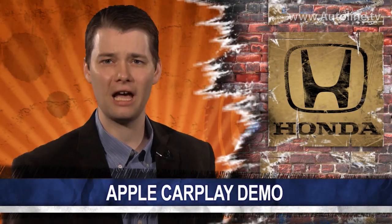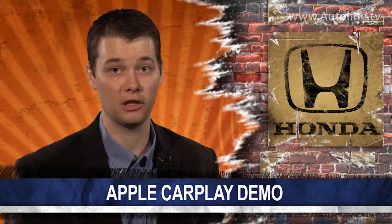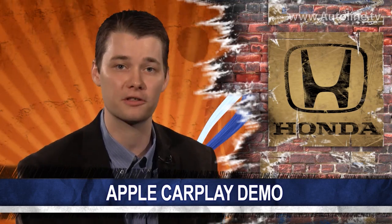Honda loaded up the new Accord with a lot of new technology, including Apple CarPlay. The system allows for the screen on your dashboard to look and work just like your smartphone. Here's a quick demo of how it works.